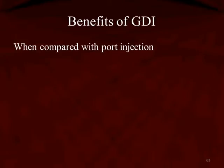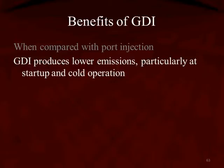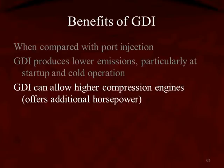There are benefits for GDI, and when we compare it to port injection, GDI wins out every time. GDI produces lower emissions, particularly at startup and cold engine operation. GDI can also allow for higher compression engines. Now that gives us more horsepower — that's where we can have a small engine producing good power and performance that the customer likes.